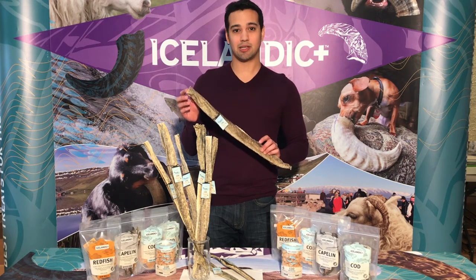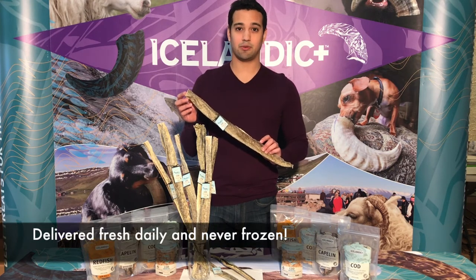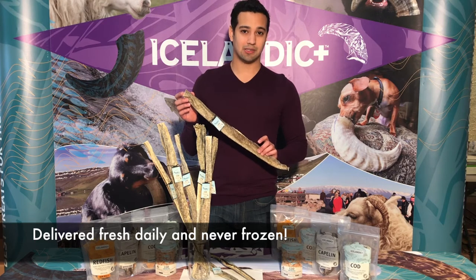In the same day that the cod is caught, they're filleted, and the skins are transported to us fresh, never frozen, to our facility in Iceland that we own and manage.